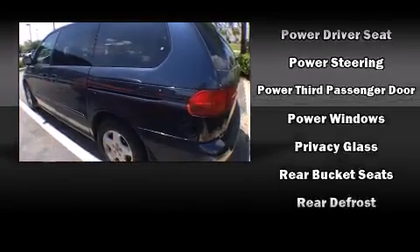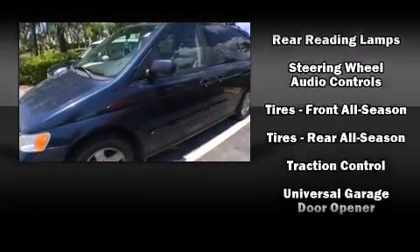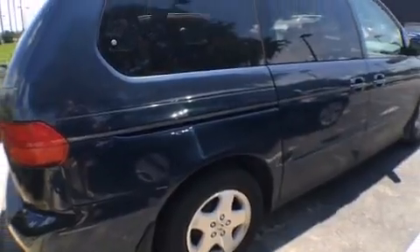Passenger security is always assured thanks to the various safety features such as dual front impact airbags, traction control, ignition disabling, and ABS brakes.